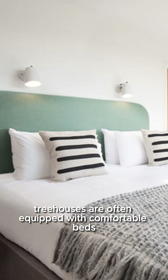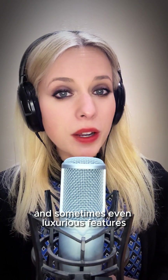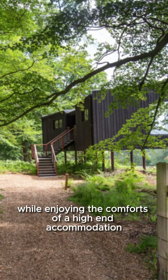Treehouses are often equipped with comfortable beds, modern amenities, and sometimes even luxurious features like hot tubs or decks. The unique setting of a treehouse allows guests to feel in harmony with nature, while enjoying the comforts of a high-end accommodation.